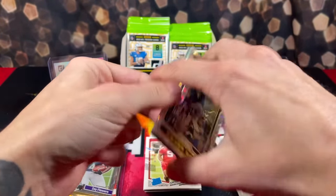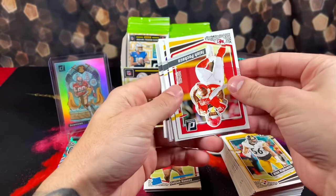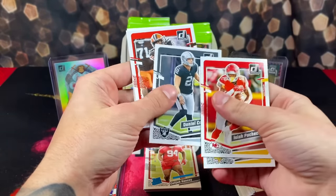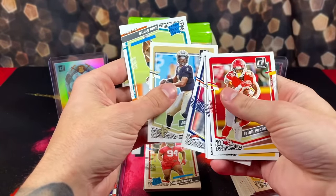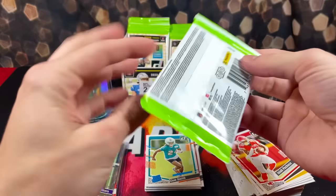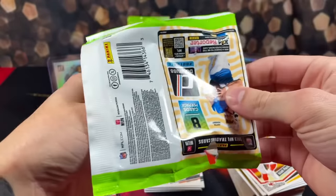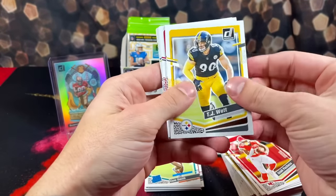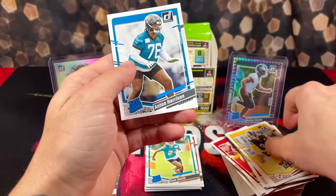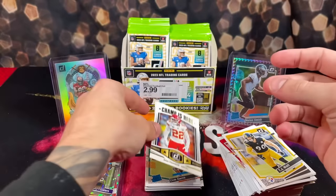We got an Elite Series AJ Brown. Then we got Pacheco, Kirk, Carlson, Kareem, and rookie Cam Smith. We're flying through this box right now. Appreciate you guys tuning in — if you haven't already, please like, comment, subscribe, show some love. Helps out more than you guys know. We got Harrison and Juan Thornhill — Champ is here.